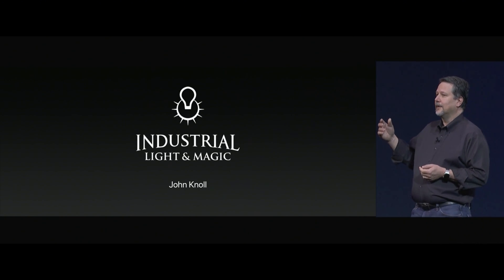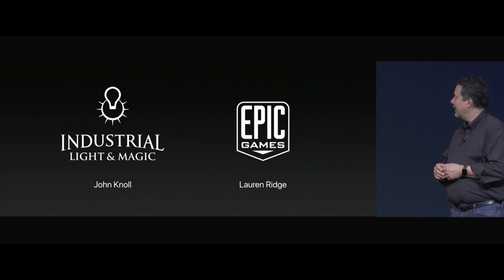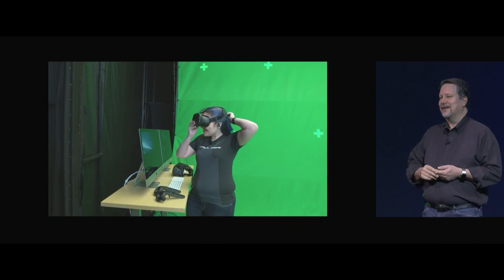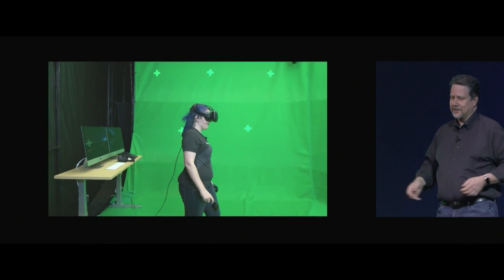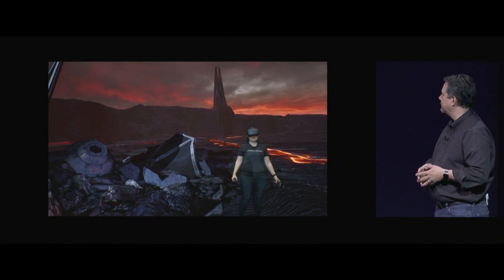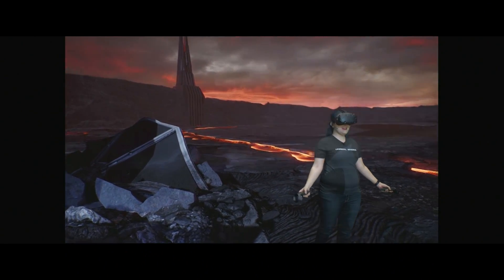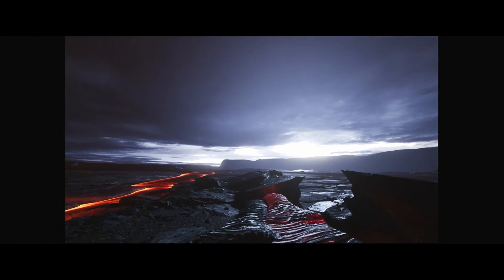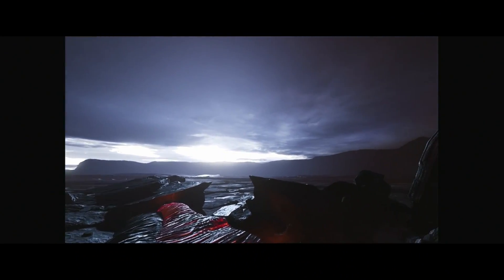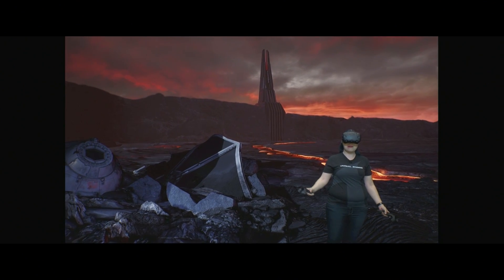I'm joined by Lauren Ridge, an Epic programmer, who will be backstage driving our demo. Working together, we can work in real time to create an immersive experience as we step inside the Star Wars universe. Lauren's backstage so we can show you the environment around her, and now we're going to show you from my perspective. Here we are on the planet Mustafar. Thanks to the native VR support in macOS High Sierra, I can use Unreal Engine's editor to create content inside the VR experience, and for the first time, it's all powered by my Mac.